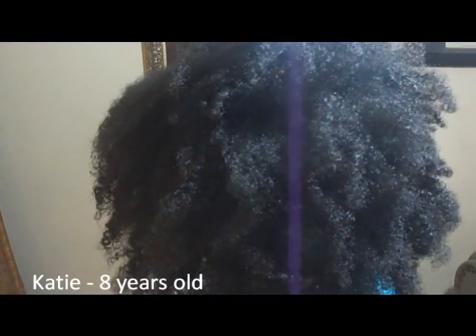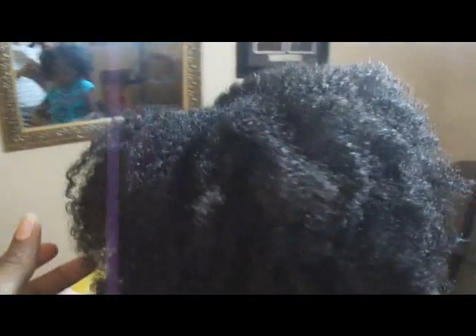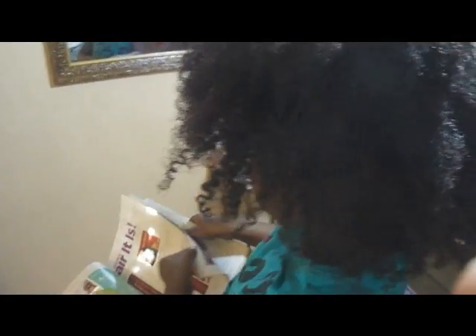Hey YouTube, just wanted to come real quick and show y'all an update on my daughter's hair. This is my 8-year-old and this is the way her hair looks. She's the one who I think would have like type 4A hair. You know, the coils are there. Let me try to show you what they look like. This is her curls. So it's coming out of a twist and we're about to shampoo, and then I'll come back and show y'all what it looks like when it's completely wet.